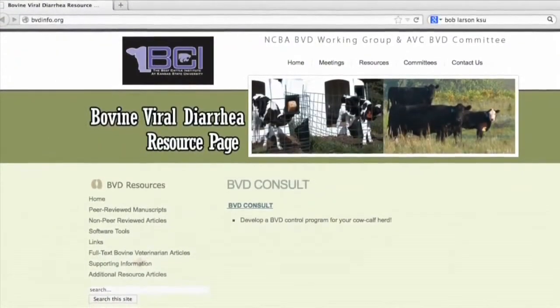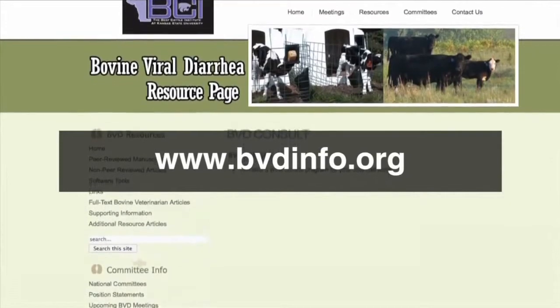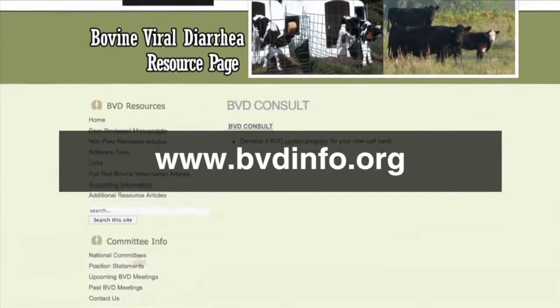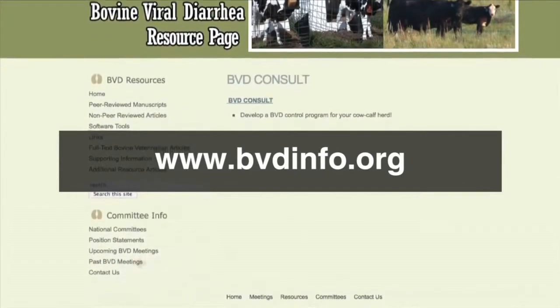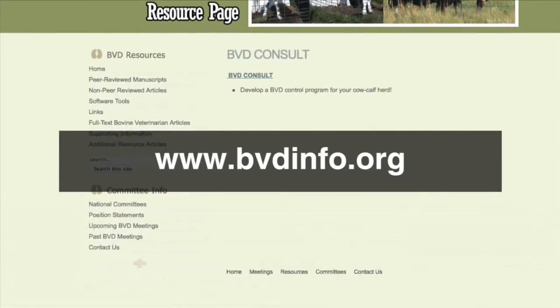Also, the American Association of Bovine Practitioners and the National Cattlemen's Beef Association have also had BVD control committees. Those committees have worked really well together to approach this as a team effort — developing good educational materials and directing where some of the research went. And it led to a web page. That's right — bvdinfo.org is a website where some of the best articles that have been written about BVD can all be found on one site. That website is bvdinfo.org and you can get good information there on BVD.